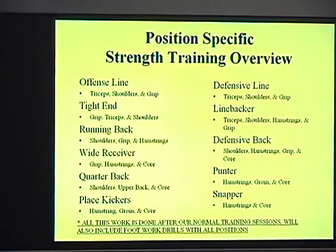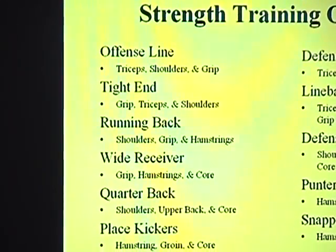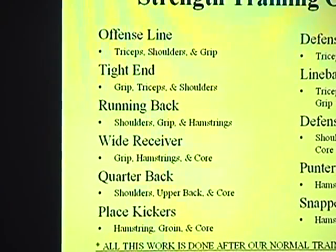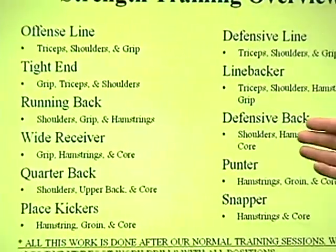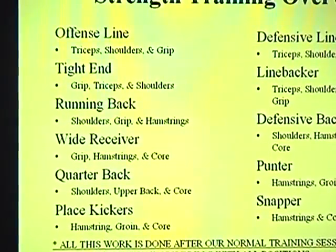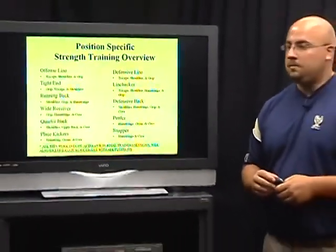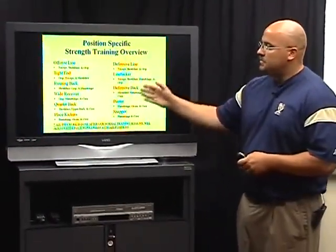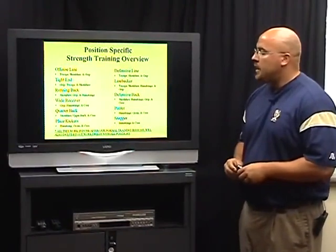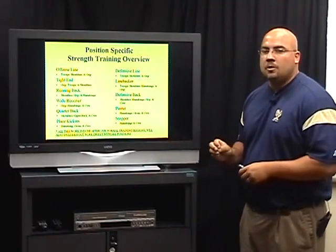Then obviously on our defensive side of the football. And here, the information I've given you — which you'll also have at the end of the DVD — covers the focus areas for each position. With the offensive line you can see here, you've got your triceps, your shoulders, and your grip. Those are the areas specifically that offensive linemen need to focus on. By each position, we're breaking it down and putting in small position-specific keys that they need to work on.